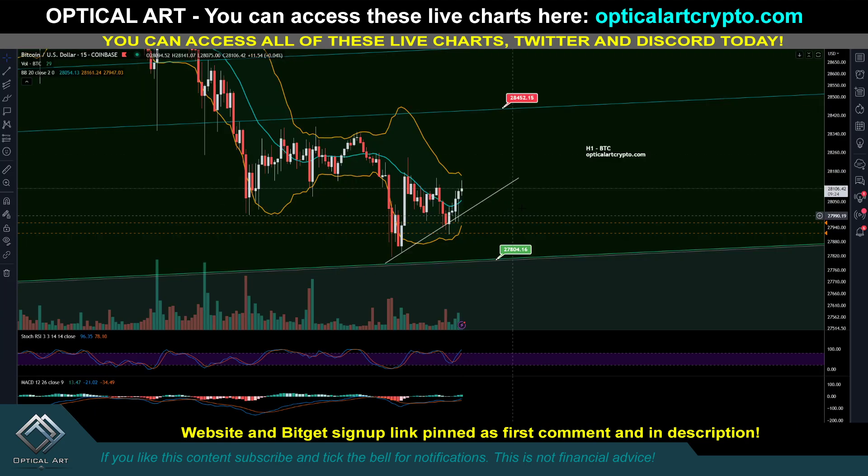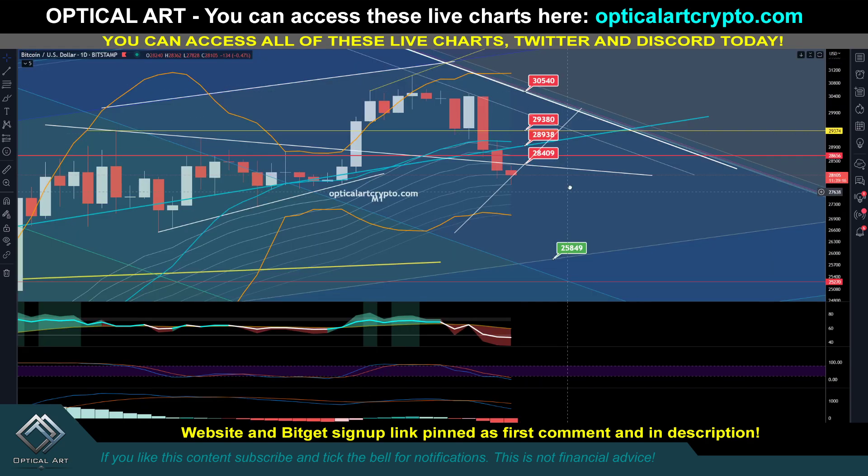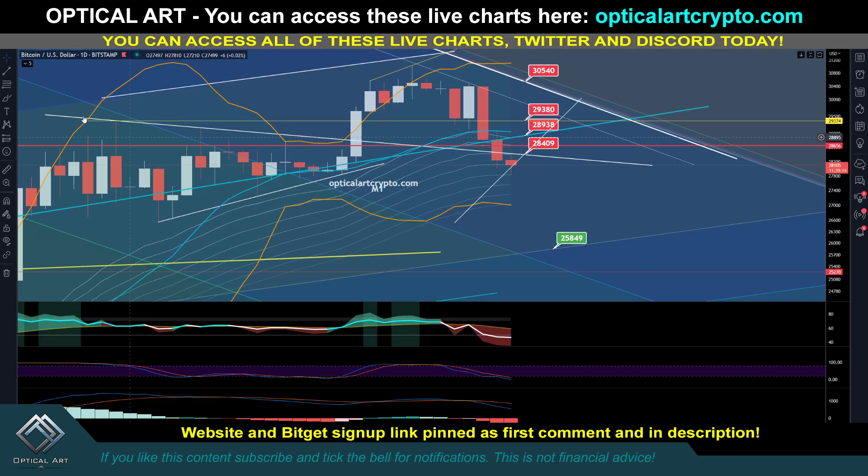If we do break 27,800 — a very strong support — and that level becomes resistance, then you're looking at potentially testing 25,849. As I mentioned in the previous video, this is the 200-week moving average, which is a lot of support. So if we get below 27,800, your next point to short to or long from is 25,850.